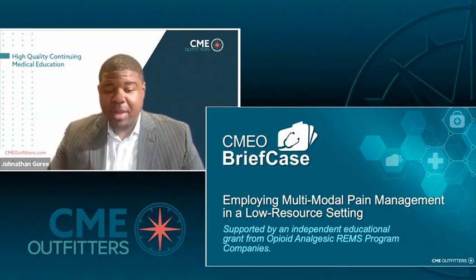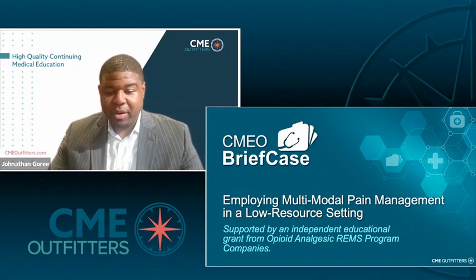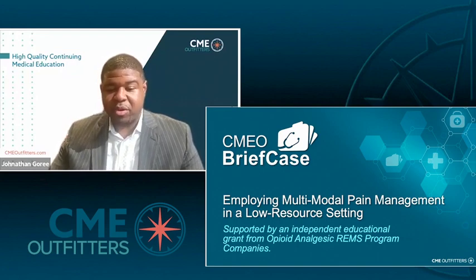Hello and welcome. On behalf of CME Outfitters, thank you for joining us today for this CMEO briefcase titled Employing Multimodal Pain Management in a Low Resource Setting. Today's program is supported by an independent educational grant from opioid analgesic REMS program companies.